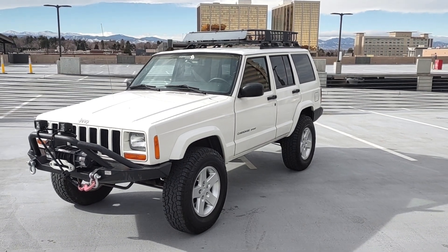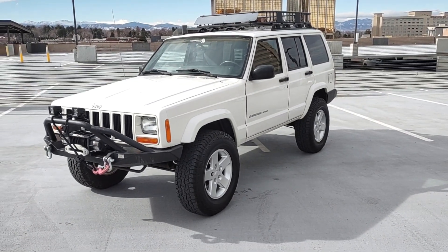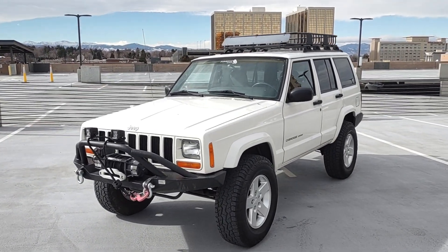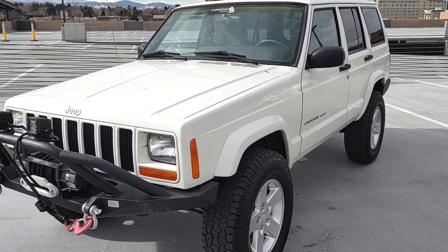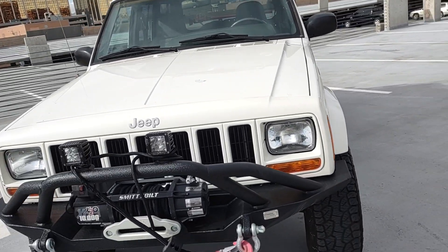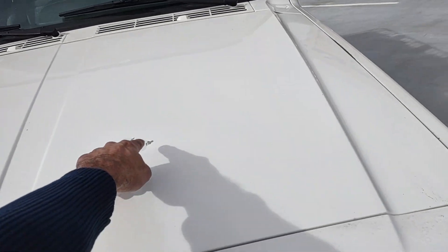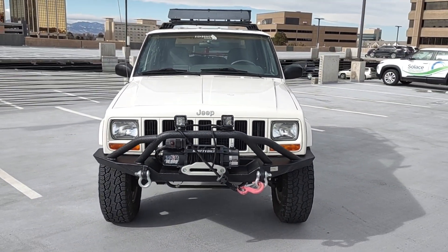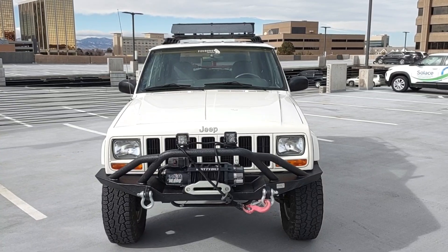In front of you is a 2000 Jeep Cherokee — probably one of the cleanest and nicest ones I've ever seen. This one is a two-wheel drive, but if you see it: no dings, no scratches, just one little spot right up here that can be touched up easily. Fully upgraded — this thing has a lot of upgrades on it, as you can see.